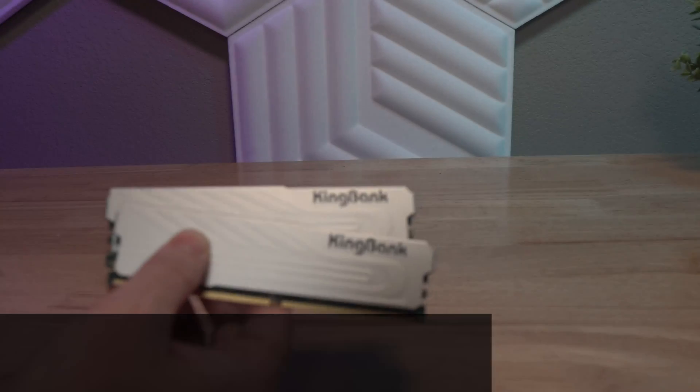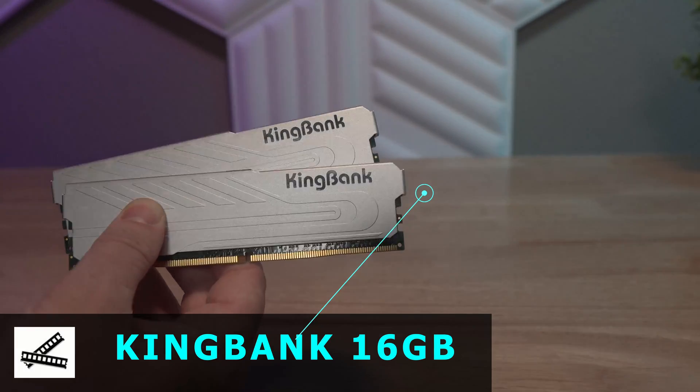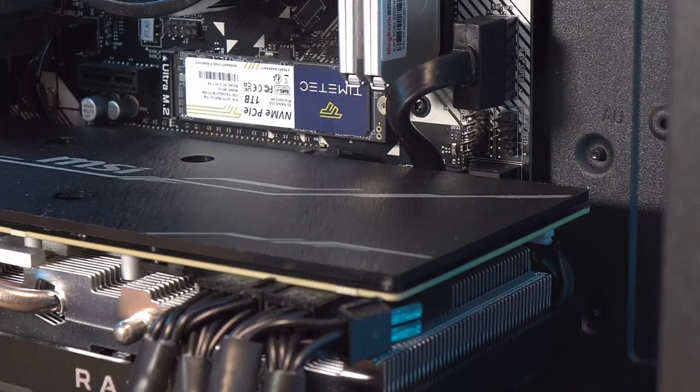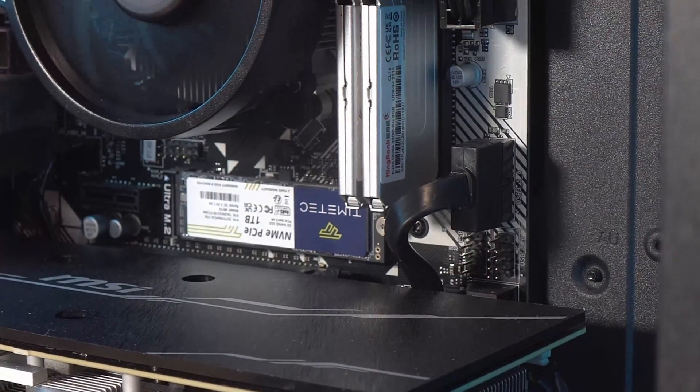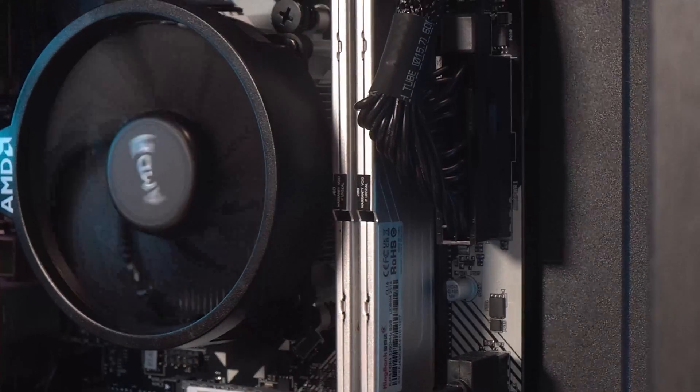Next, onto RAM. Being DDR4, it's generally pretty cheap, and this pick played well to the whole aesthetic of the build. It actually came as a recommendation from you guys on the parts hunt stream — someone mentioned it being available on Newegg for just $23. It's the King Bang kit: 16GB at 3200MHz, which is perfectly fine for a 1080p budget gaming machine.